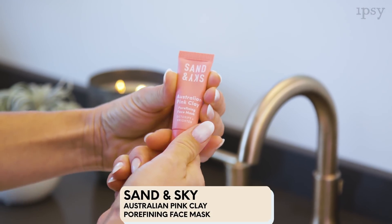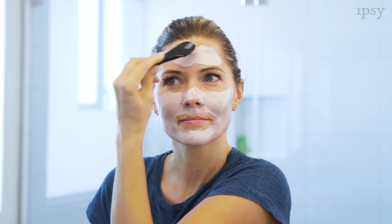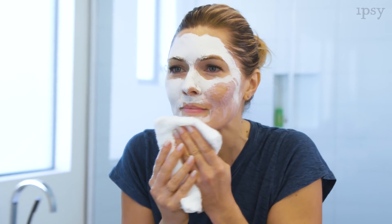Another option for masking is a clay mask. I'm using the Sand and Sky Australian Pink Clay Mask. It has Vitamin C to help brighten the skin and also pulls out toxins in your skin. You just apply a thin layer around your face, leave on for 10 minutes, and then wash off with warm water.